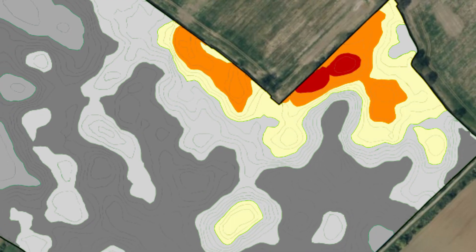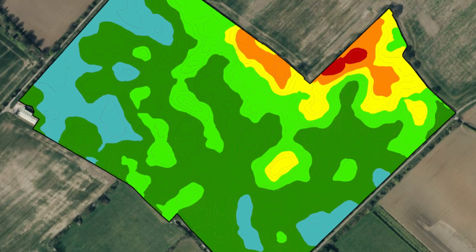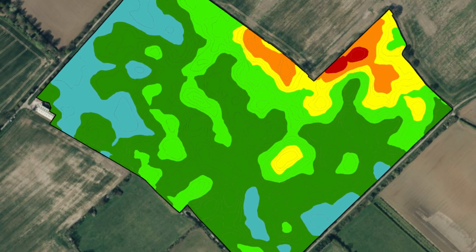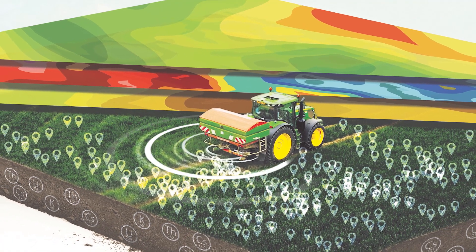With this deep understanding of soil characteristics, the grower knows exactly what to apply, where and how much, enabling them to optimise the nutritional and organic matter health of their soil.